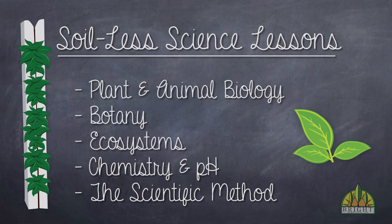Introducing Soilless Science into your classroom allows you to teach students about plant and animal biology, botany, ecosystems, pH and other chemistry concepts, the scientific method, and much, much more.